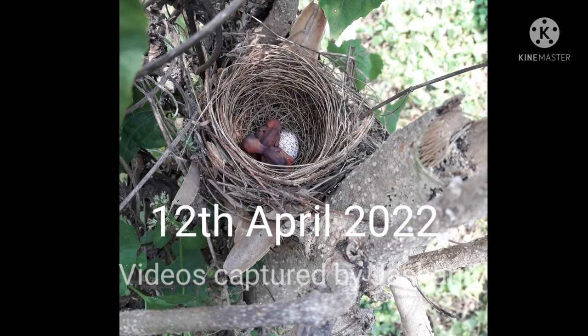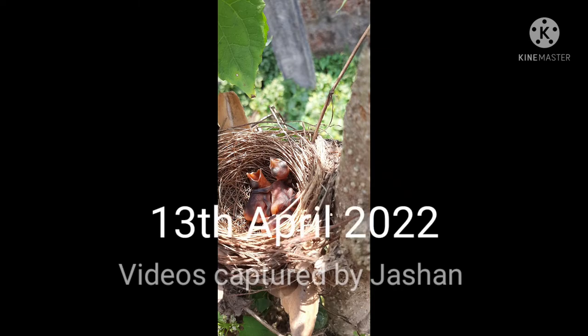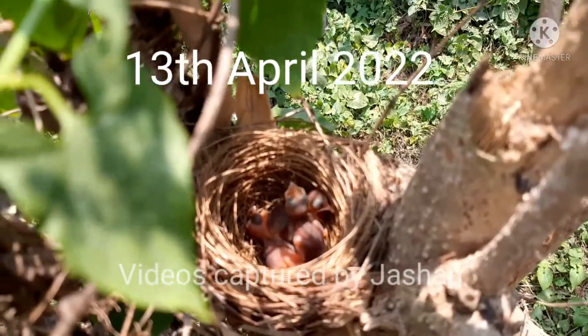Because they are newborns, their eyes haven't opened yet and they will open after some days. On 13th April 2022, I saw that all three eggs had hatched and there are three chicks of the red whiskered bulbul.